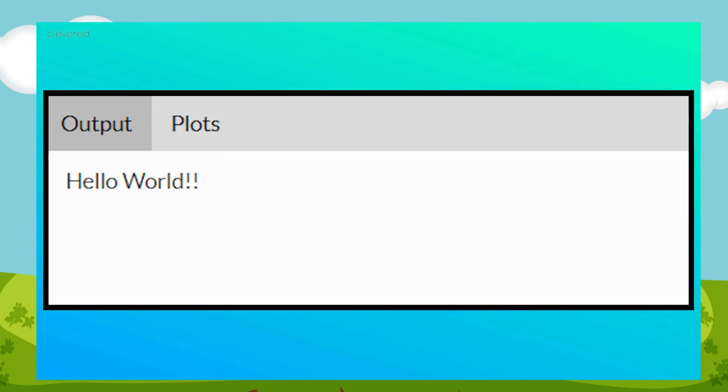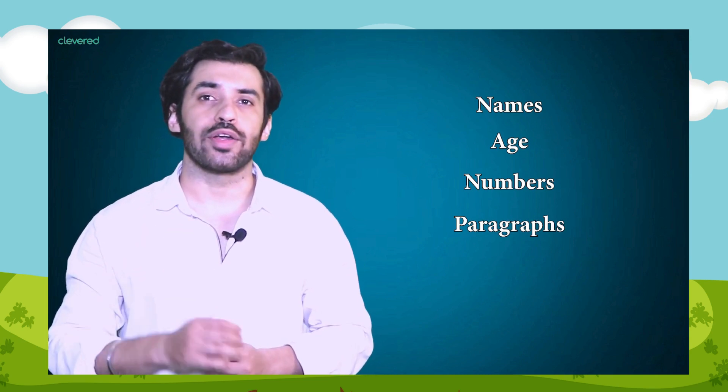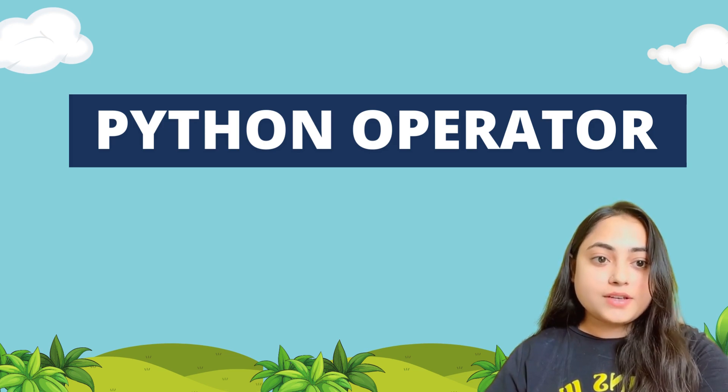In the Output section, click on the Run button to run the code and you will see the output here. Now let's look into our first code. We are using the print function to print any message on screen. Our first message will be 'Hello World'. As you can see in the code, you can print anything using the print function — for example, names, age, numbers, paragraphs — but make sure you write words within quotes, either single or double.